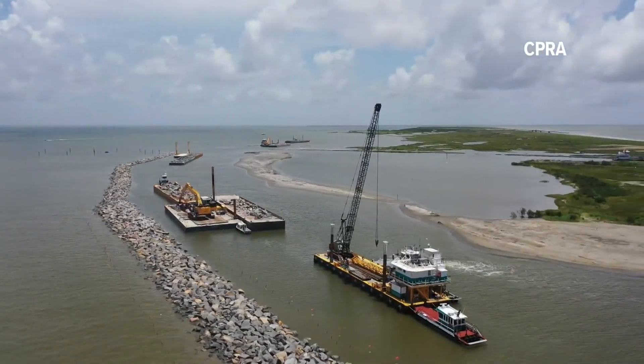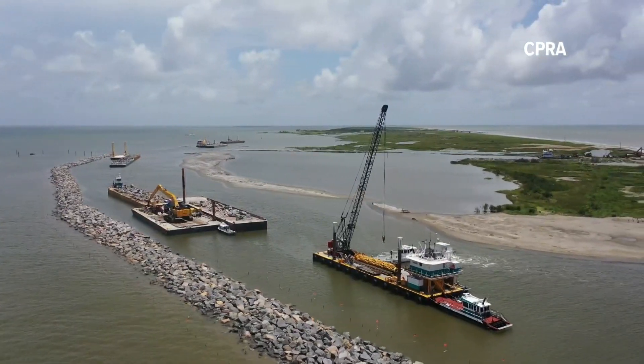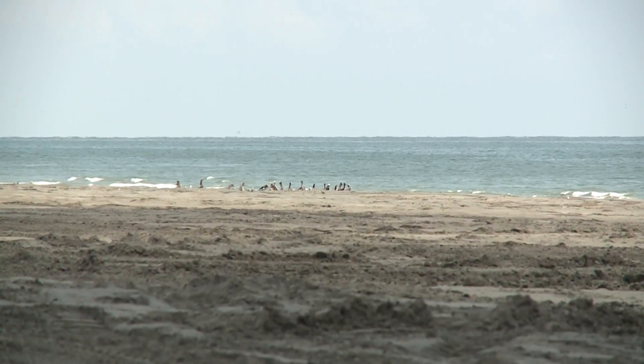Islands like these are Louisiana's front line of protection for storms and hurricanes. These act as the first barrier to prevent tidal surges from coming in. It protects the interior of the coast, so without them, there's nothing stopping the Gulf from coming in.